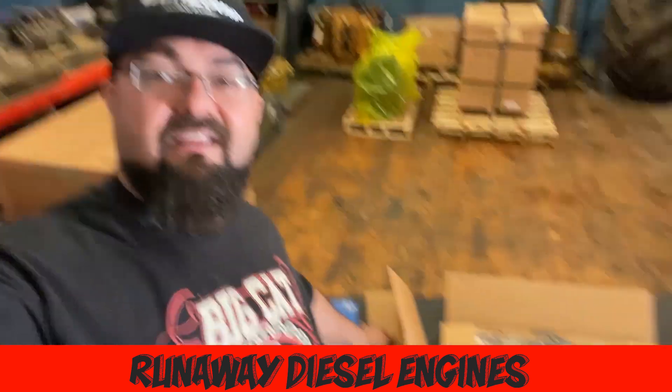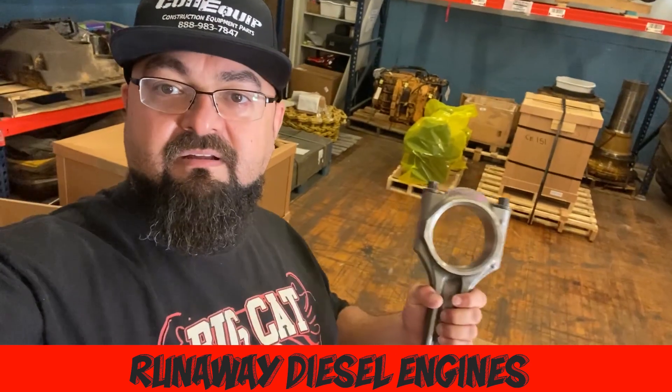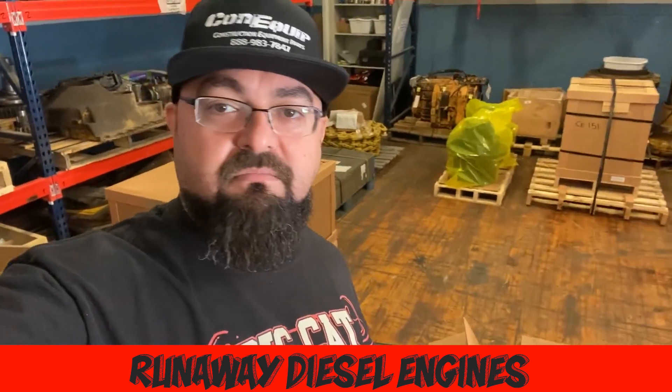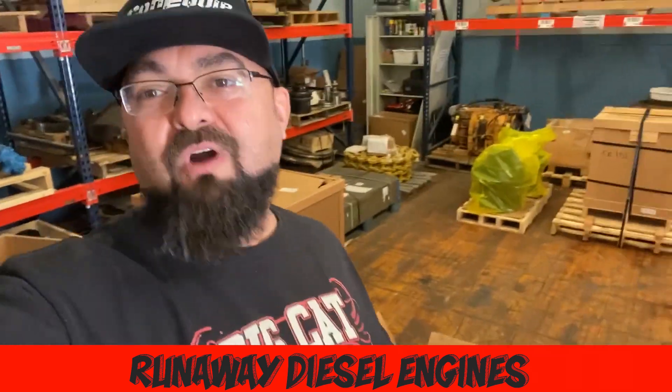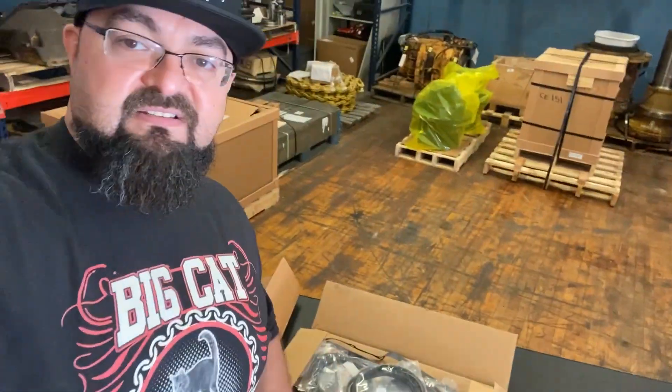I even have things like this right here. You know what that is? Well, if you know, we got it. So you need rods, you need pistons, you need an upper and lower gasket set. Even something like this, where you've got seals — front and main, upper and lower gasket sets. Even if you want turbos, water pumps, whatever you need to rebuild your diesel engine, we got it.